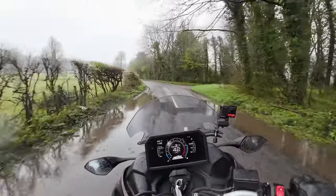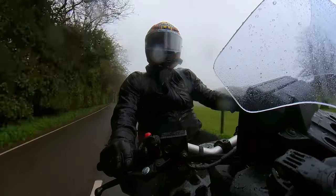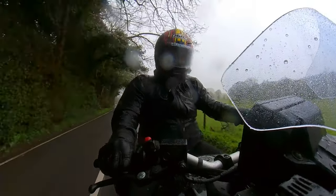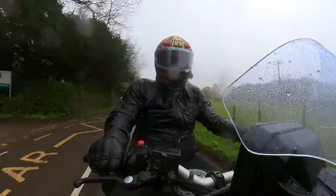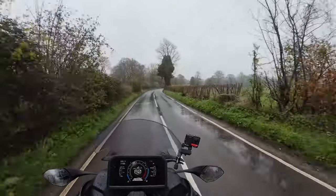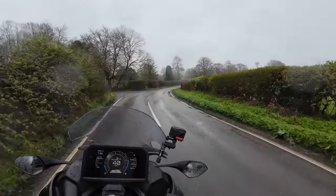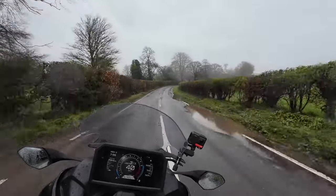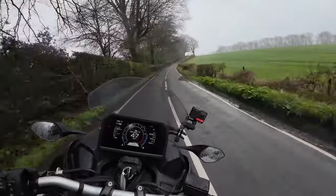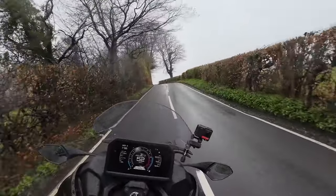It does really give you confidence. The front end feels absolutely rock solid. Mossy did crash one of these, but he does crash everything - and it was at Silverstone on a track day, I think he just ended up pushing too hard. Let's see if we can go around here at speeds I'd normally only go around in the dry.